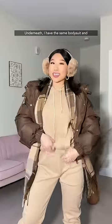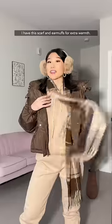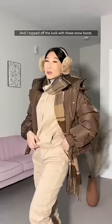Next, what could be warm about sweatpants? Underneath, I have the same bodysuit and fleece-lined leggings. Puffer jackets, without a doubt, are going to be your warmest option for outerwear. I have this scarf and earmuffs for extra warmth, and I topped it off with these snow boots.